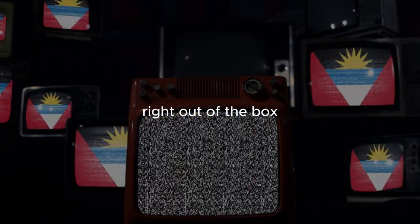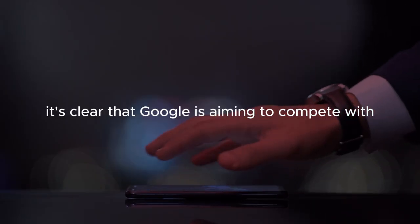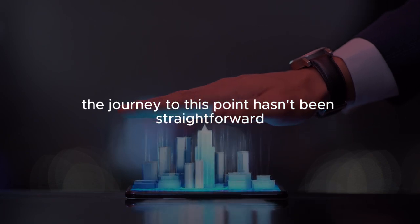Right out of the box, the Pixel 9 series feels like a high-end flagship. The design, while an evolution of last year's models, brings a fresh look with squared-off edges and even bezels around the display. It's clear that Google is aiming to compete with the likes of Apple and Samsung, and in many ways they've succeeded. But the journey to this point hasn't been straightforward.